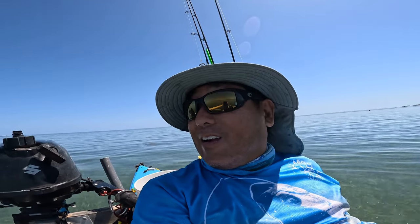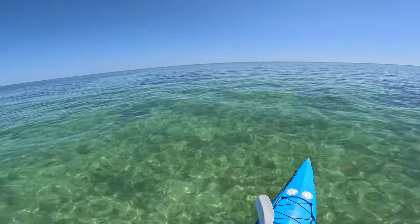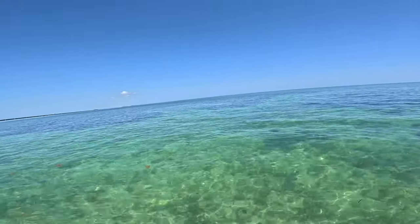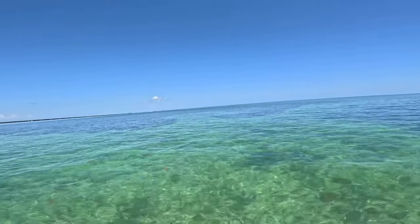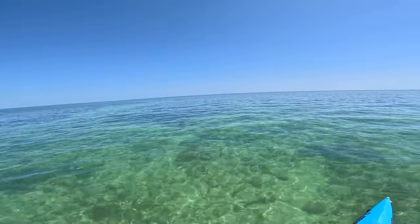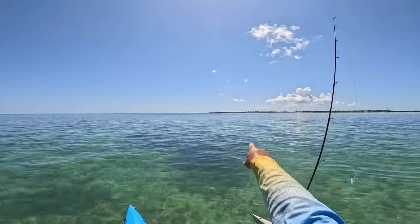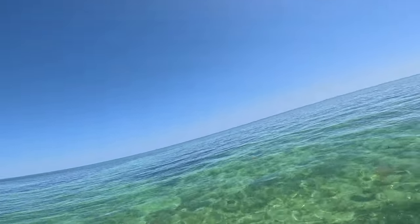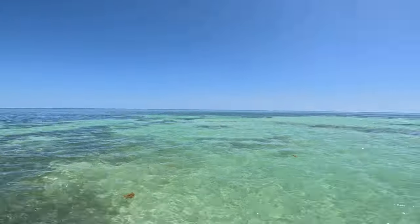Holy crap, there is a ton of bonefish around here. Let's see if I can find that school again. I don't see anything — it's really deep here, four or five feet. Now we're getting into the big tarpon zone. There's one more flat sandy area I'm going to hit, and then I've got to stay focused because we're wearing a tarpon shirt, so we got to go catch tarpon.